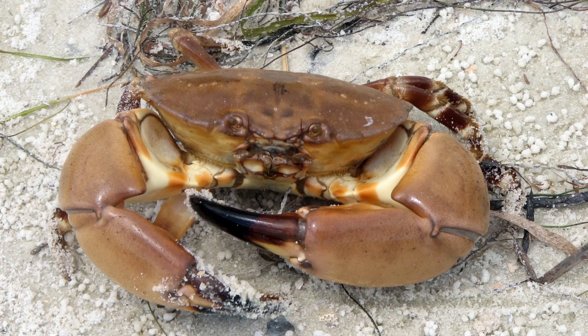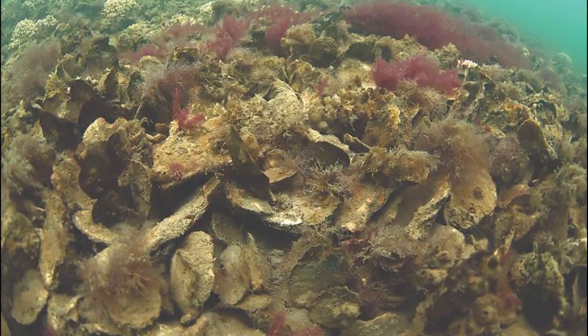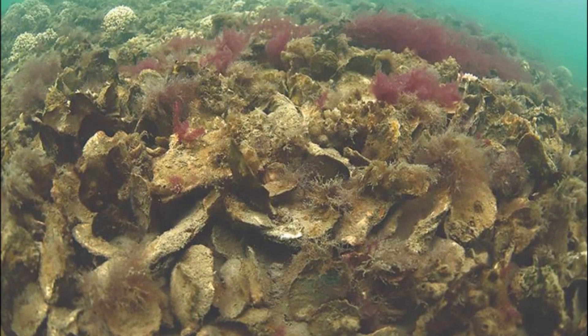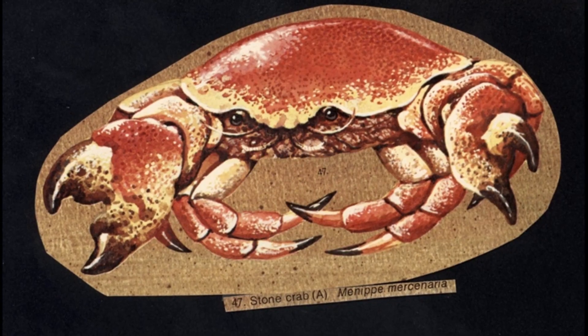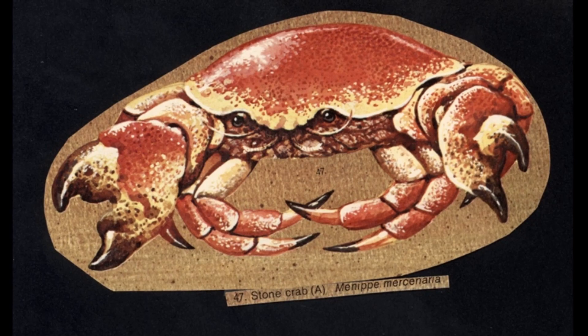Adult stone crabs live in burrows. The shell substrate of oyster reefs provides reinforcement for the creation of stable burrows, as well as protection from predators. The burrows are a safe hiding place for molting crabs and females incubating eggs.